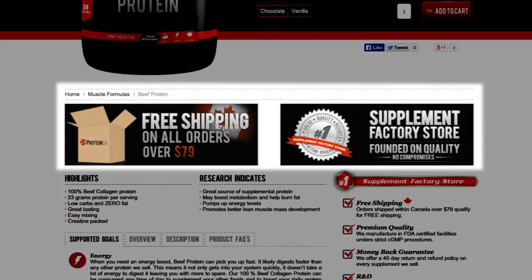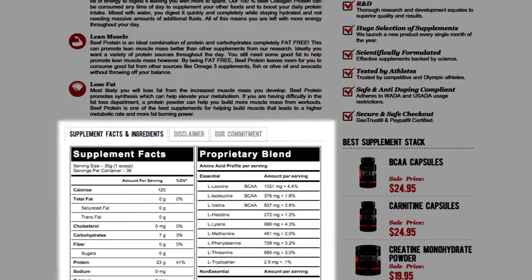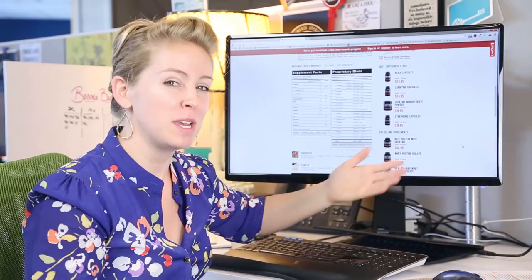Scrolling further, there's more information about the actual product: supported goals, overview, description, FAQs, great information, and even supplemental facts — ingredients, what's involved in the product and all that good stuff. I can toggle between two screens. It's great for researchers, with more information to keep me engaged if this isn't the right product for me.